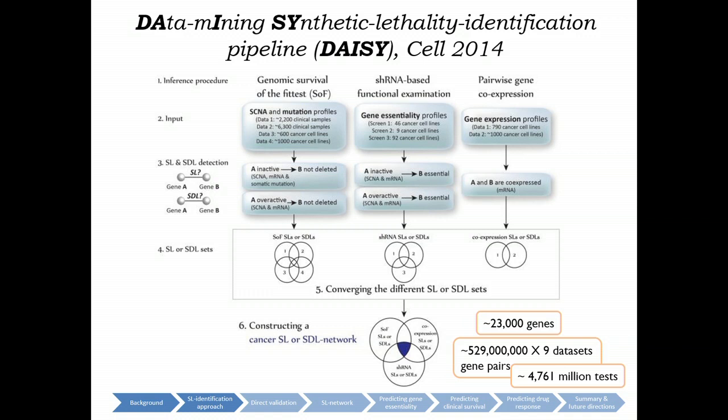We developed and published a pipeline — that's already old history from two years ago — where we showed that we can identify these synthetic interactors. And you can identify such a synthetic lethal network that makes a lot of biological sense, as we reported in that paper.